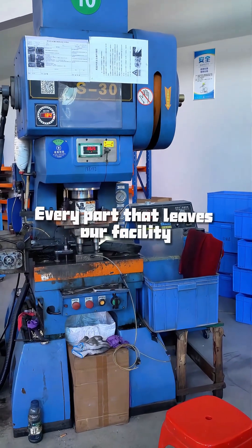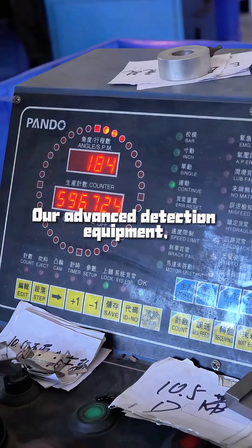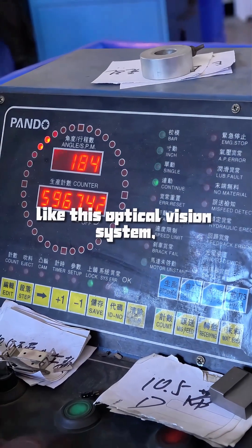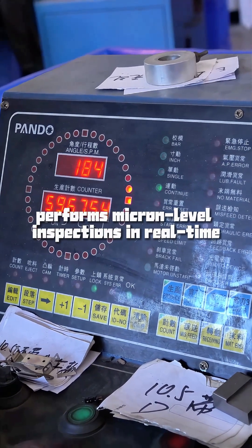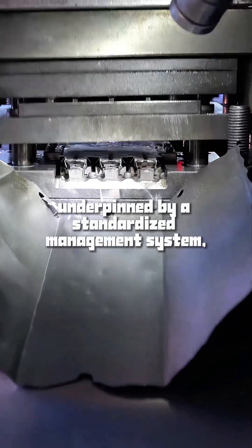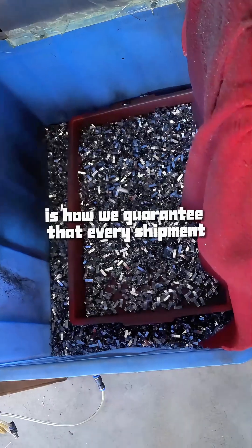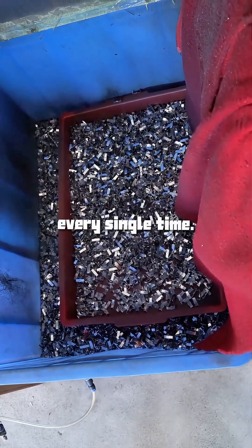Every part that leaves our facility is backed by irrefutable data. Our advanced detection equipment, like this optical vision system, performs micron-level inspections in real time. This rigorous QC, underpinned by a standardized management system, is how we guarantee that every shipment meets your strictest specifications, every single time.